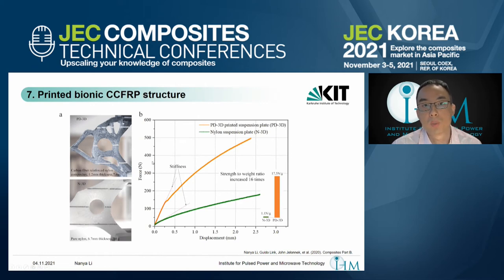With the reinforcement of continuous carbon fiber, the strength-to-weight ratio has been increased by about 16 times.